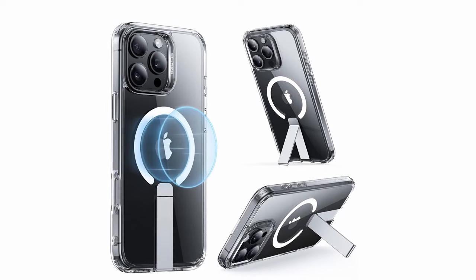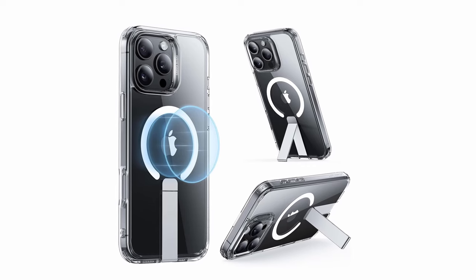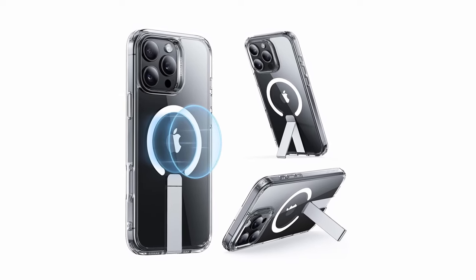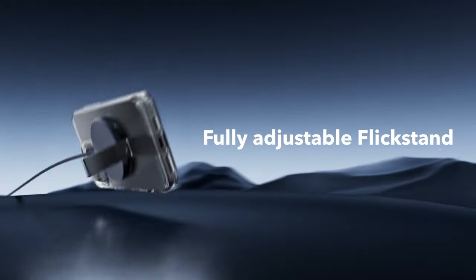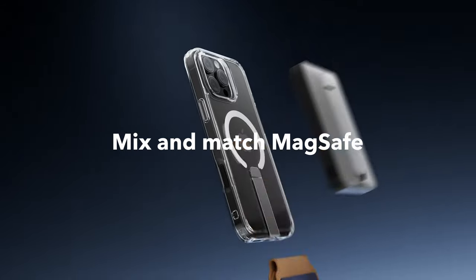With 1,500 gravity of magnetic holding force, the stronger magnetic lock guarantees a secure connection to all MagSafe accessories and faster wireless charging. The case also boasts military-grade protection, featuring shock-absorbing air guard corners, raised edges, and a camera guard to keep your phone safe from drops, bumps, and scratches. A reliable and stylish choice for everyday use.